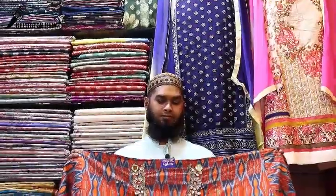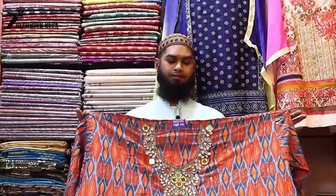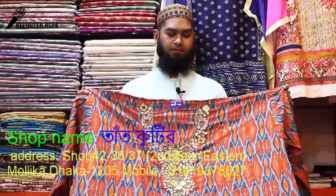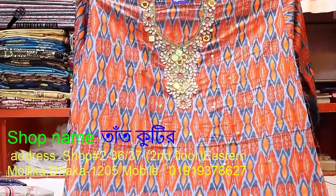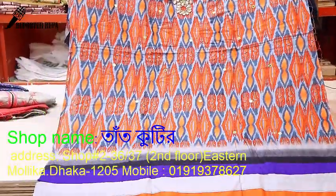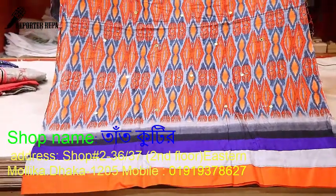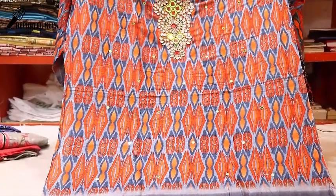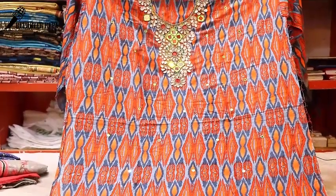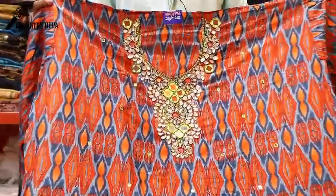Assalamualaikum viewers, welcome back to my channel. Today we are going to show you a very beautiful dress collection with a reasonable price. We are going to show you a new collection of dresses at a reasonable price. It is a very beautiful, pretty dress.